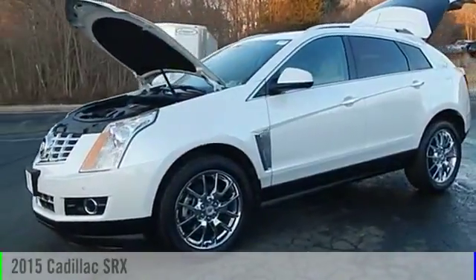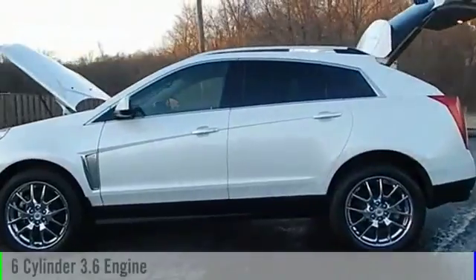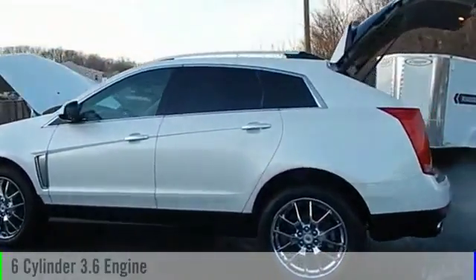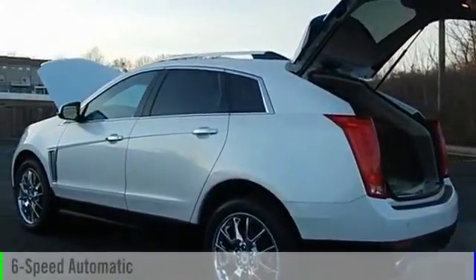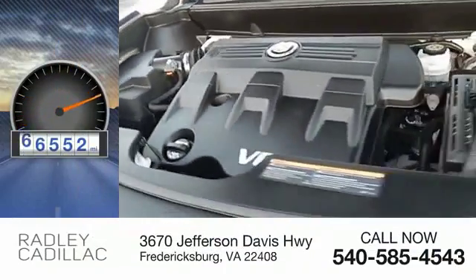The 2015 SRX. This vehicle is powered by an all-wheel drive, six-cylinder, 3.6 liter engine and comes with a six-speed automatic transmission. This vehicle has less than 70,000 miles.